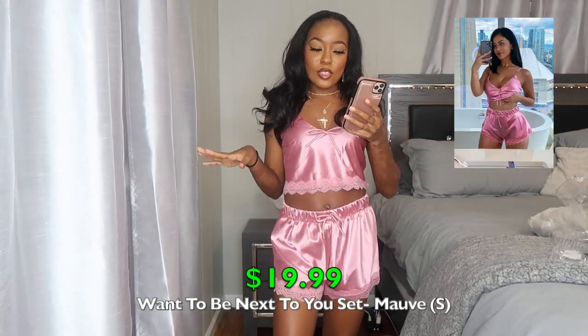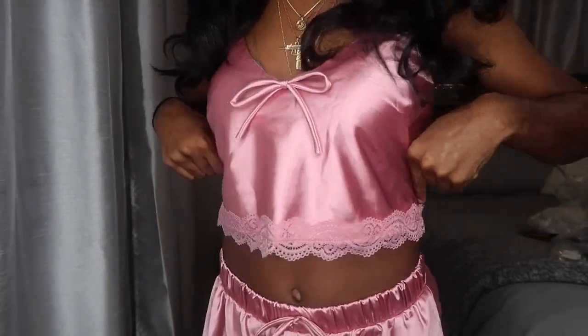Here's the next pajama set — the Want to Be Next to You set in mauve. It's a satin material, very bougie vibe. Size small. The shorts are longer than the previous set, not as cheeky. It has a cute little bow on the front of the top and on the shorts that can come untied, plus lace detailing along the bottom of the shorts and top. The waist is elastic so it stretches. Pink is my favorite color so I had to get this — I love it, so soft and nice.